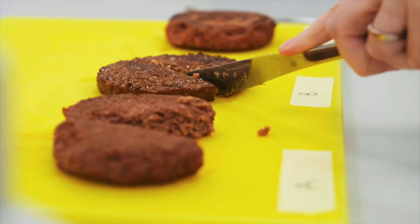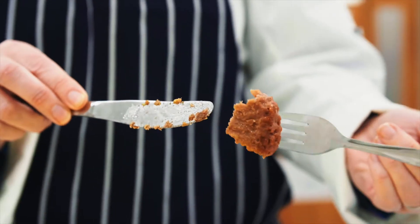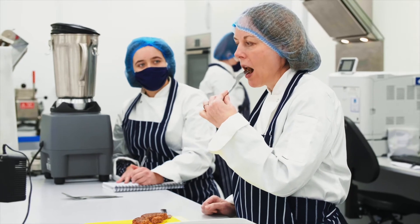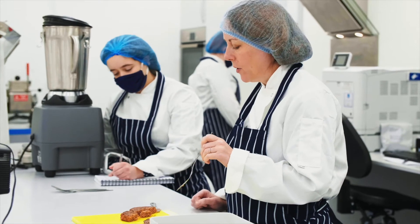Determination of shelf life of a food product is a critical part of the product development process. It is necessary to state a use-by or best-before date on your packaging, and getting it right is important to both minimise consumer complaints but at the same time maximise the potential time between manufacture and sale of the product. The shelf life of a product may be determined by growth of microorganisms resulting in the food product no longer being safe to consume, or by changes in the taste and texture which mean that although the product does not pose a food safety risk, it is no longer acceptable to the consumer.